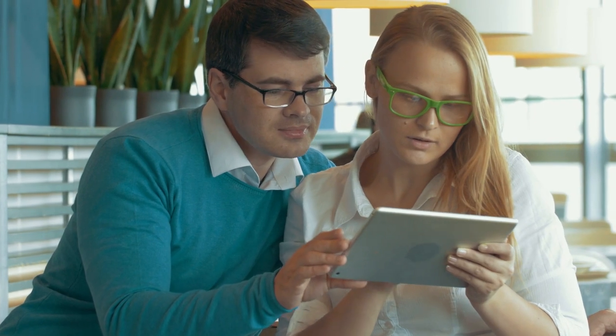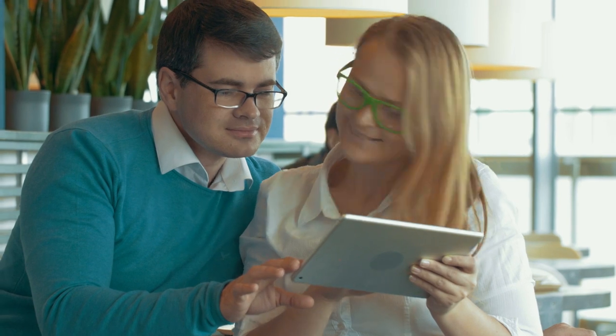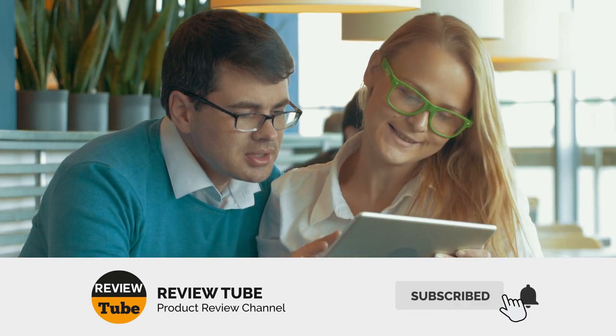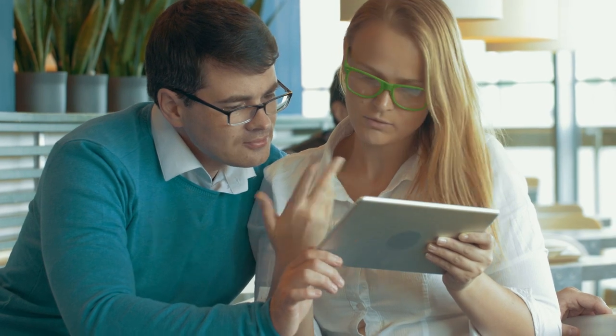So there goes our first two items on the list. Did you find anything that you liked? If not, then no need to worry, because we still have three more to come. Click on the subscribe button to be a part of this lovely community, and click on the bell icon to get notified whenever we post new content. Now back to the list.